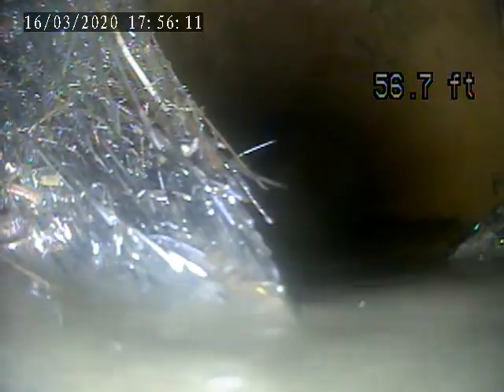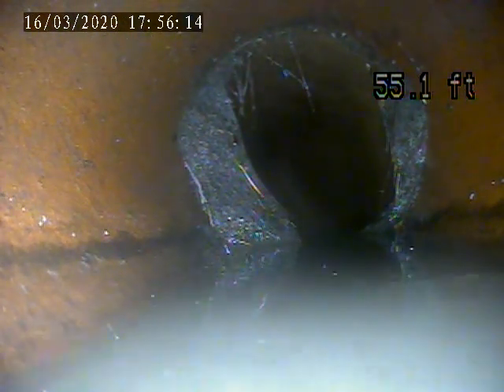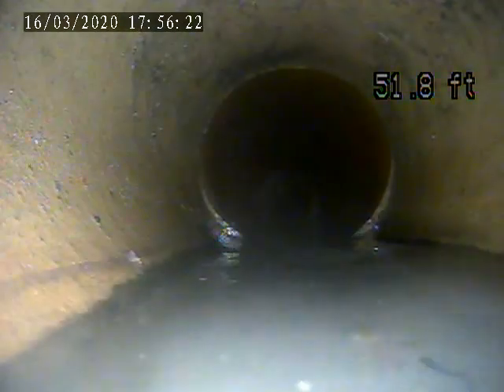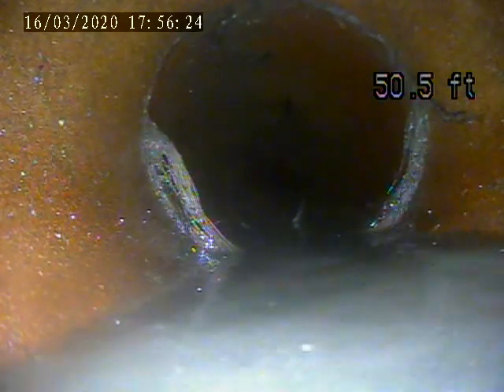There is a little bit of root shooting in. This line is going to be jetted up. There's some roots here at 55 feet, and again at 53 feet.